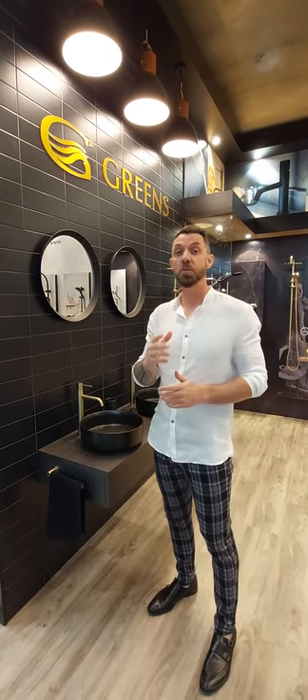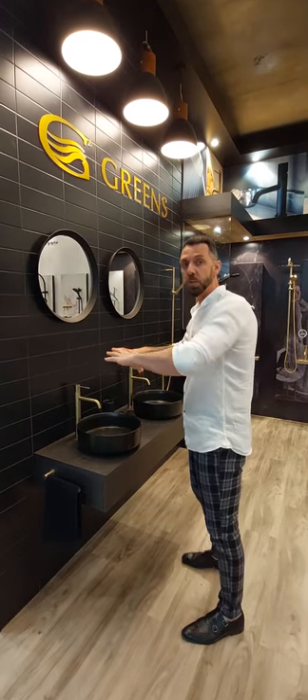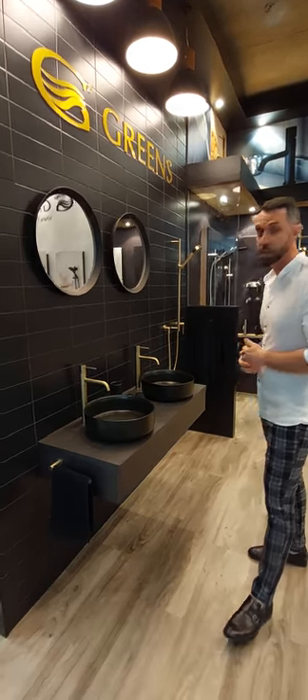G'day, Dan here again from Greens Tapware. Today I've got a tip for you when you're selecting for your bathroom space. Firstly, when you're choosing a range, look for a range that has a complete family of products, as you can see here with our Texture range.